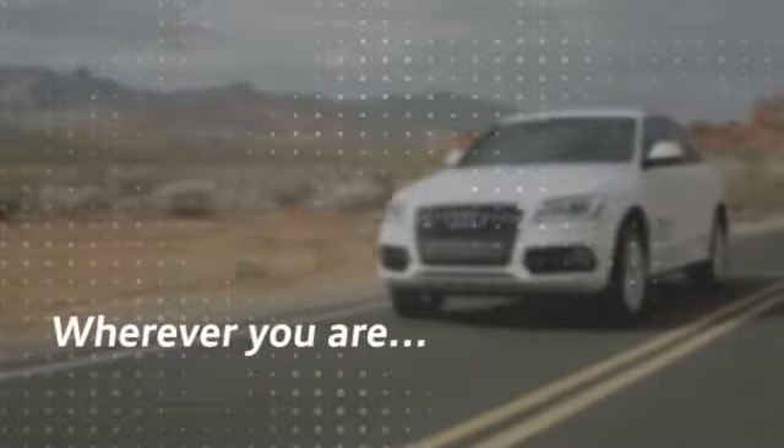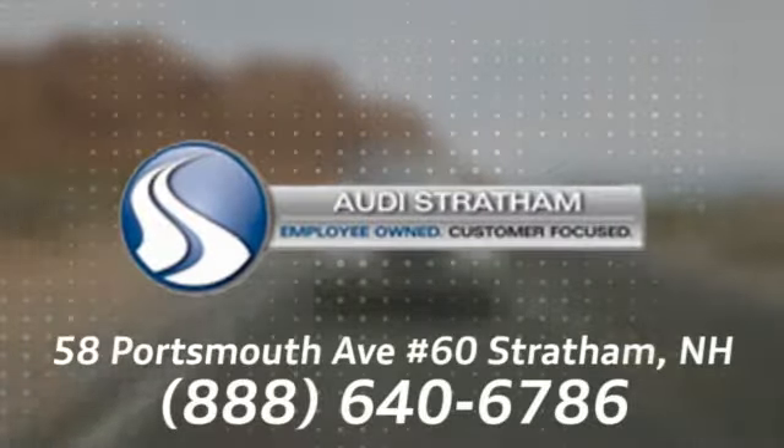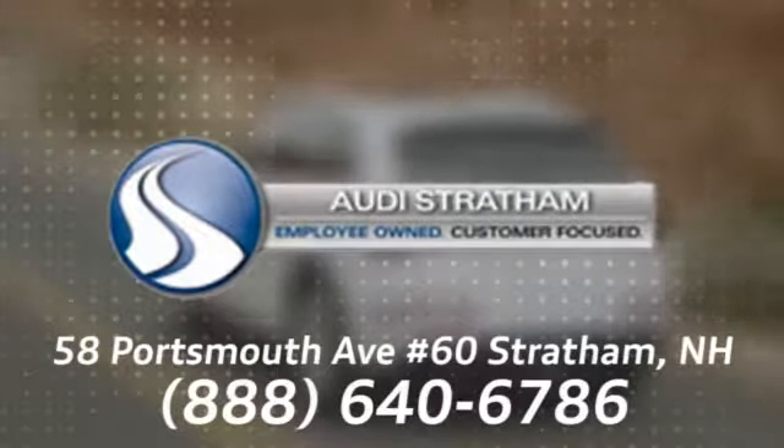Test drive it today. Wherever you are, we are there. We're conveniently located at 58 Portsmouth Avenue, number 60, in Stratham, New Hampshire.